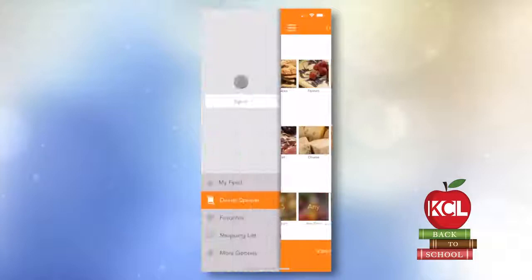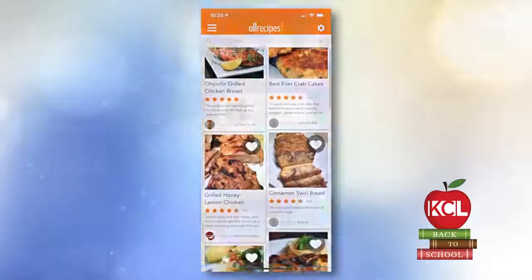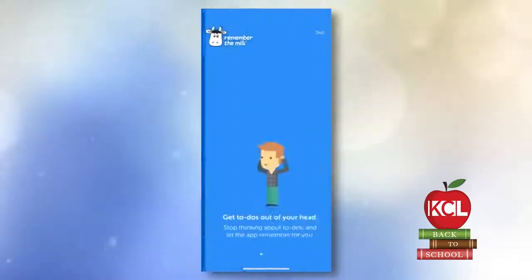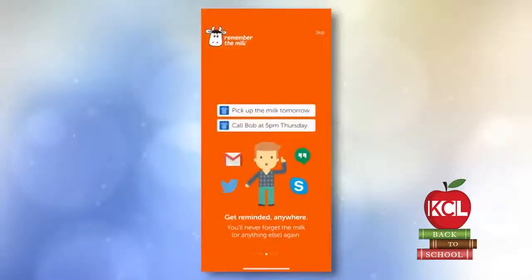Let's talk about Remember the Milk. Remember the Milk is an app that helps you not forget stuff. So if you've got a to-do list that you want to go with you everywhere, download Remember the Milk. If you're a busy parent during the school year, there's a lot on your to-do list, and Remember the Milk helps you get through that. I like that — I could even use that.